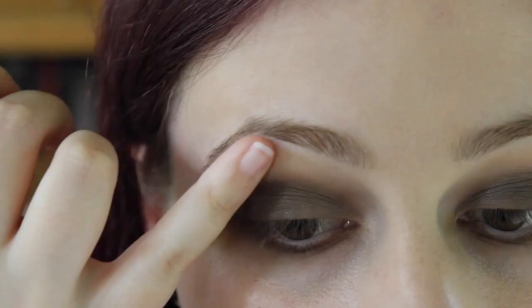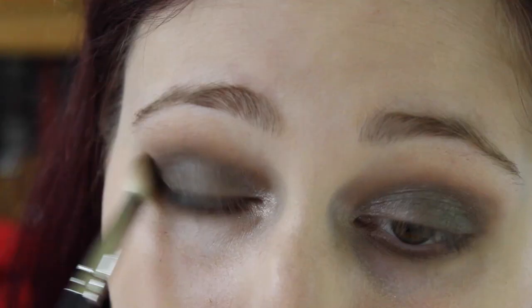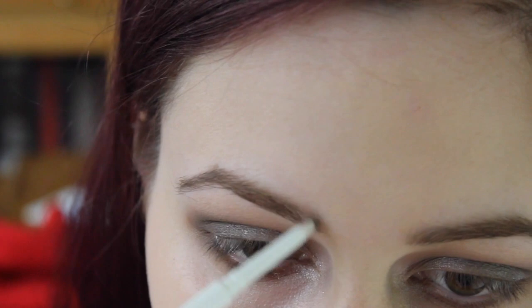I'm also highlighting the brow bone with a shade close to my skin tone, and using a shimmery eyeshadow just across the lid. Then I'm blending out the shimmer to make it less intense.